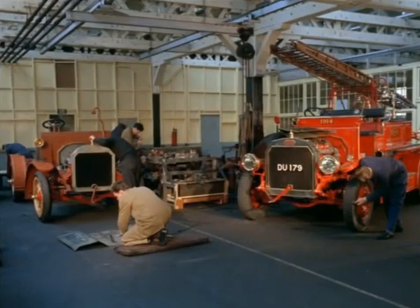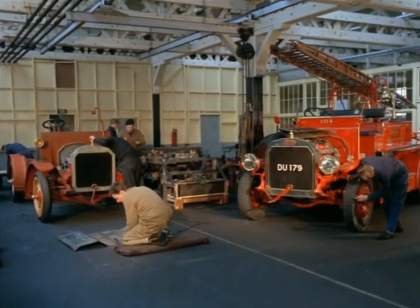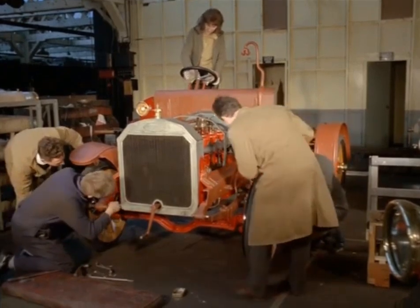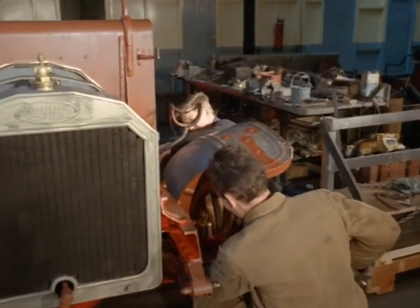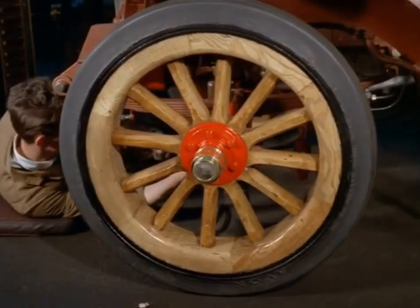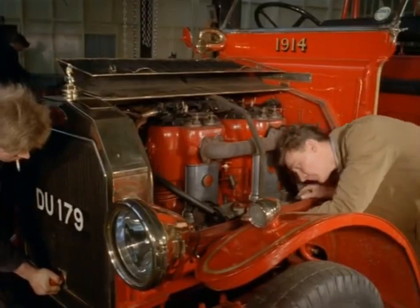An engineering firm in Surrey has its own old fire engine club. When the day's work is finished, club members move across to the workshop and get on with their hobby. They're completely rebuilding a 1914 model, and they keep a 1929 and another 1914 fire engine in running order.